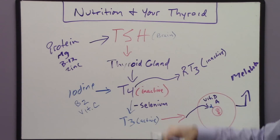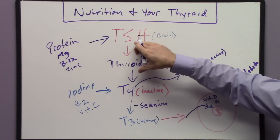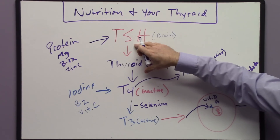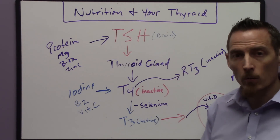So there are ten nutrients in this pathway required for your thyroid to get from your brain creating TSH, stimulating your thyroid gland to produce T4, converting to T3, and then activating your cellular metabolic rate.